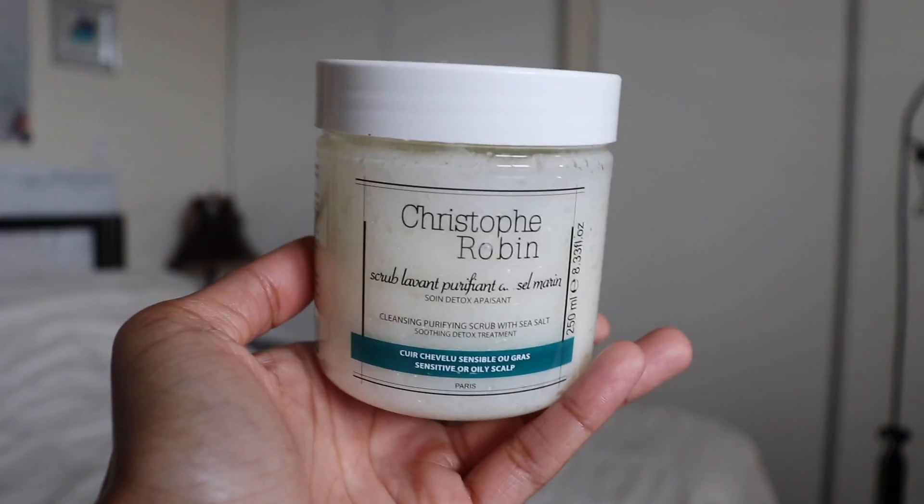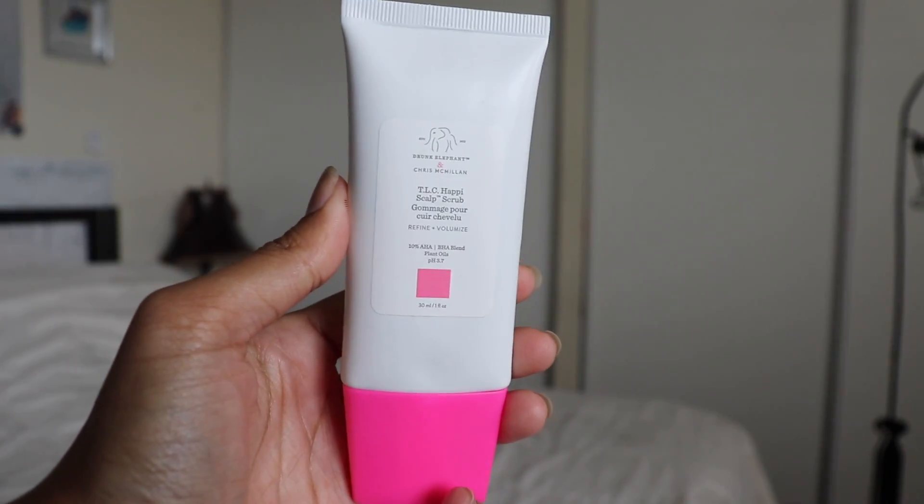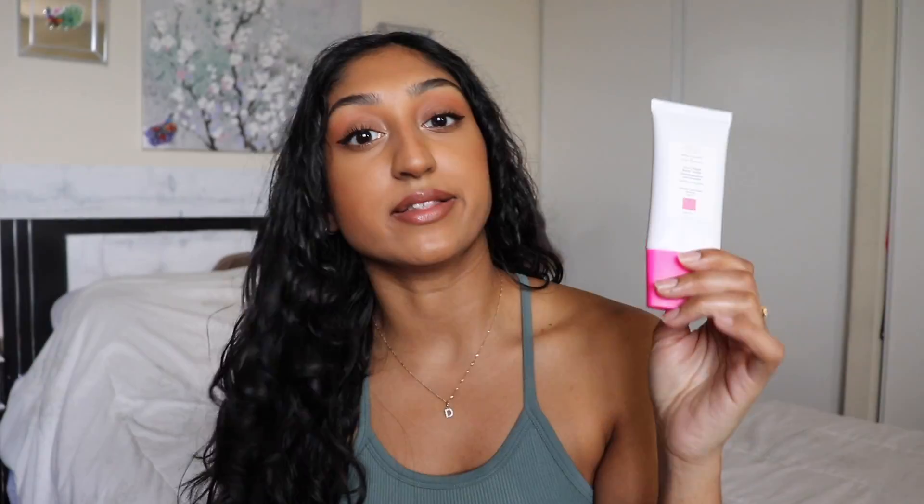Exfoliating is really, really important. You can use a physical exfoliant or a chemical exfoliant. I generally use the Christophe Robin sea salt scrub — I've shown it many times. I know it's very pricey, but it's a great scrub. Luckily, Sephora Collection recently came out with a scalp scrub as well, so if you're looking for a budget option, that's a great choice. There's also one from Drunk Elephant — it's new and combines a physical exfoliant with AHAs and BHAs. I haven't tried it yet, so I can't fully speak on it, but it is an option.